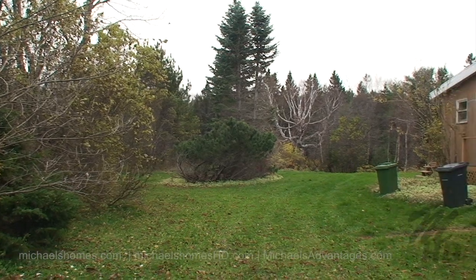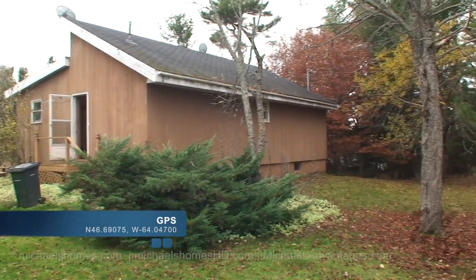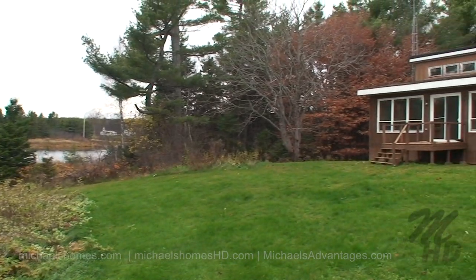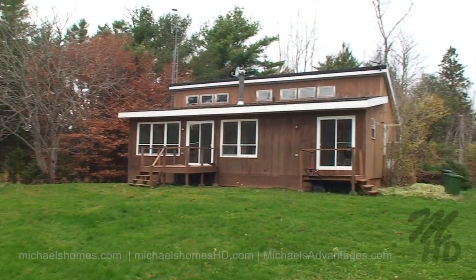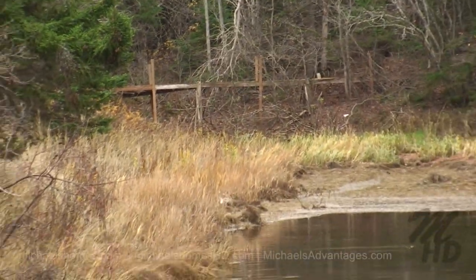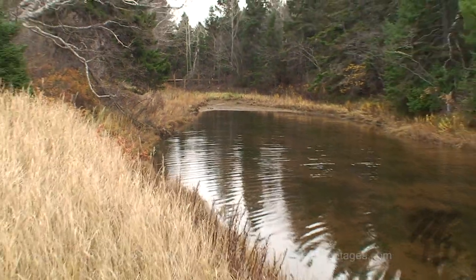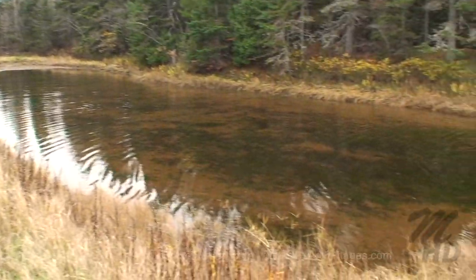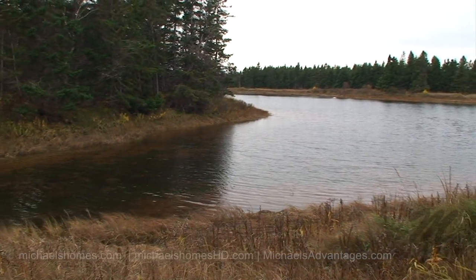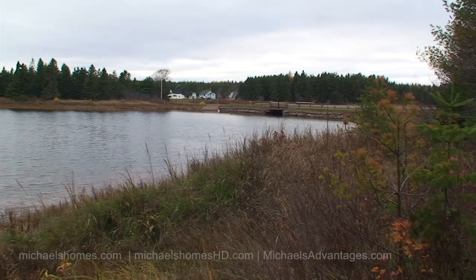So this is a view from the driveway coming in — we pulled up to that door there. This would be the back of the cottage facing the water. Just a quick glimpse of the water. We'll go down there next and get a view of the front of the cottage. We have an inlet or a little stream here behind the property, which opens up to the river. And there's the bridge, which we turned left just before we approached it.